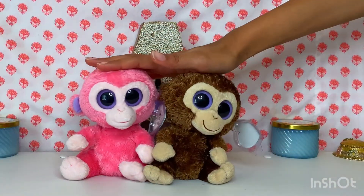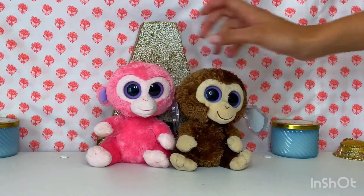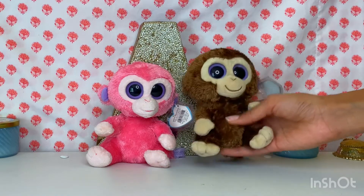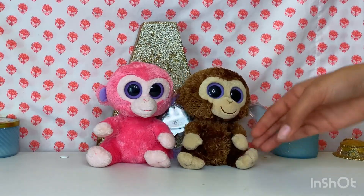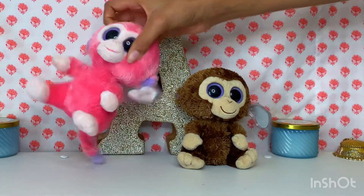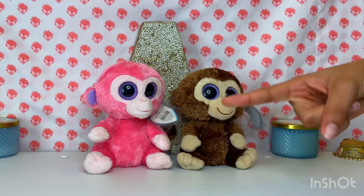Next up, I have my two monkeys. They are so soft and delicate compared to the new beanie boos that we have. These I feel like could be easily damaged, but luckily they are in great condition. So Ty really stepped up its game when it came to durability.